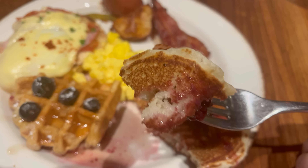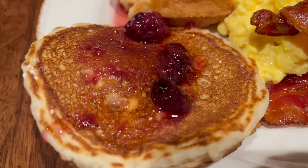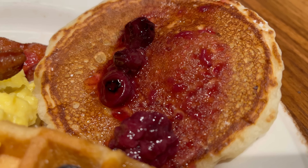Next up, let's try the pancakes. I put a little bit of berry compote on this along with some maple syrup. Unfortunately the pancake texture is a little tough — I think it's been out on the line for a bit. That said, the berry compote has a very nice sweetness to it. This could have been decent but was just a victim of buffet timing. The pancake was pretty mid-tier.